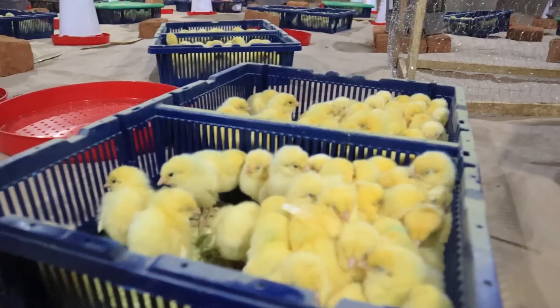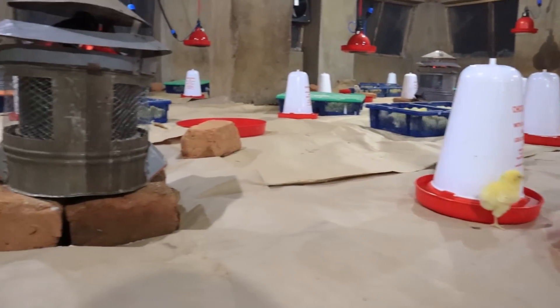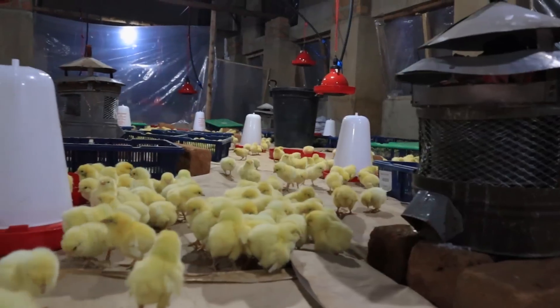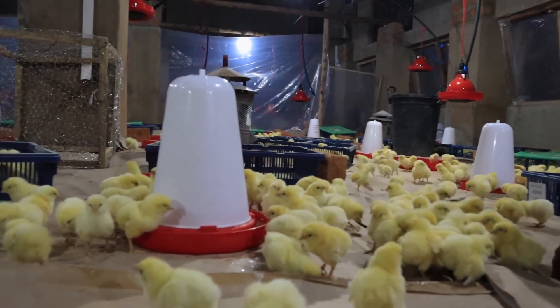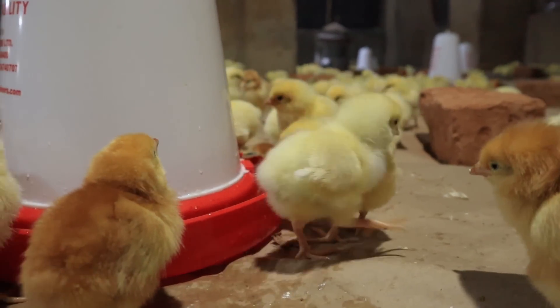Have you ever wondered what happens to a flock of chickens when they become too old? In May last year — that's 2021 — we received about 3,000 female layer parent stock. Together with the males, it's quite a big number. We actually received excess birds; ideally we received about 4,000 birds on the farm — layer breeders. And currently, this flock of birds is almost making 72 weeks.